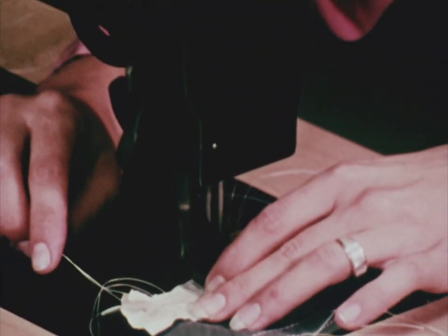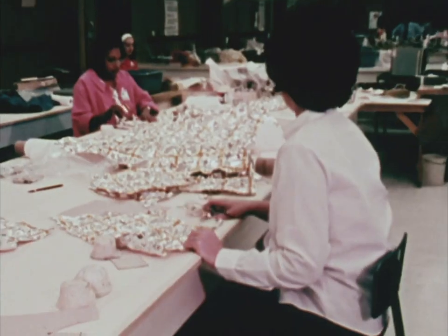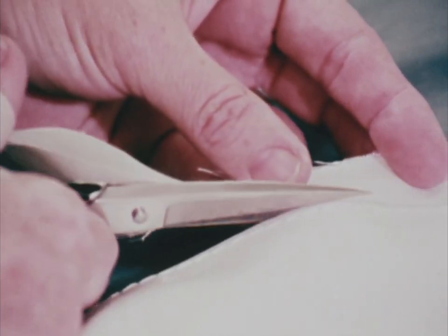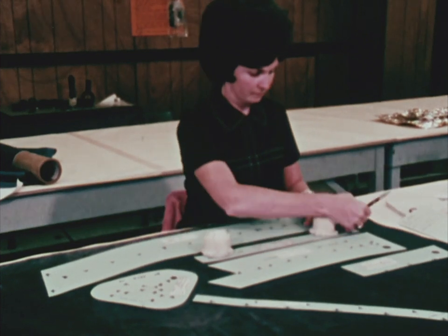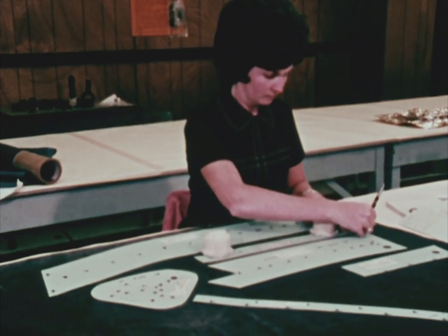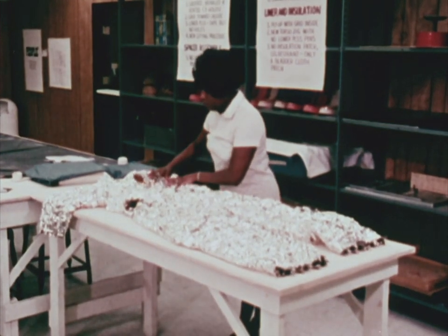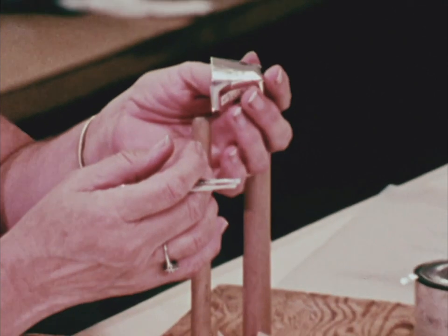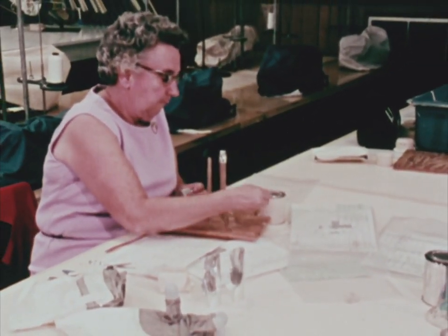Meanwhile, on the second floor of the plant, the white outer suit — consisting of 17 layers — is cut out and assembled. These include a layer of woven Teflon to provide resistance to abrasions, a layer of fire-retardant fiberglass called beta cloth, and a series of nylon restraints to hold in the inner suit like the skin of a football. The tolerances are so close that if a part is cut out and doesn't match the pattern by a 32nd of an inch, it must be recut.